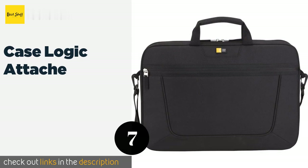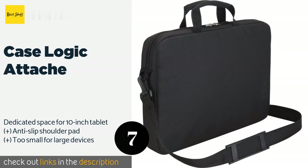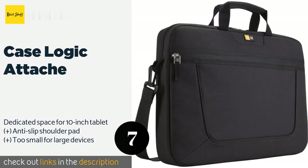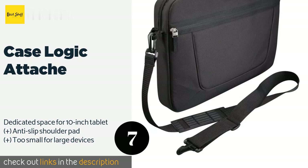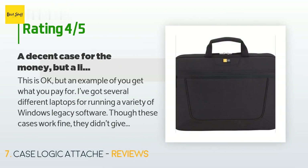The next product is the Case Logic Attache. It's not particularly heavy duty, but the Case Logic Attache provides adequate protection for a typical traveler. If you're a bike commuter, this model is slim and light enough to make the trip easily while still being durable enough to withstand the daily grind. This product is available on Amazon for $18. There are 3,015 customer reviews and the average rating is 4.7 stars.